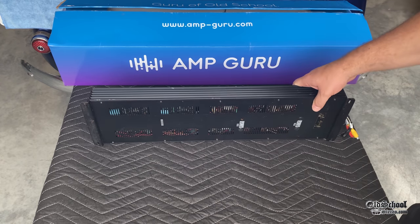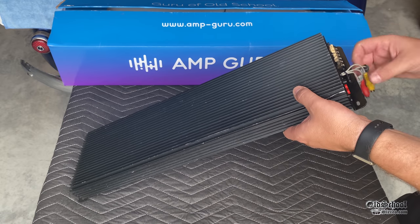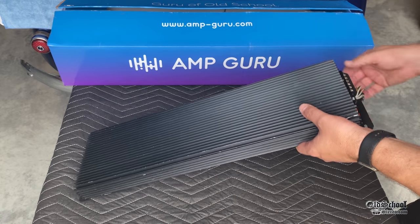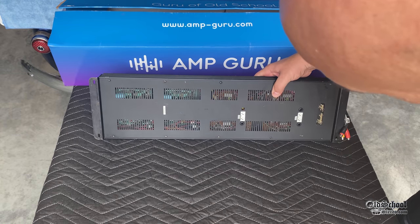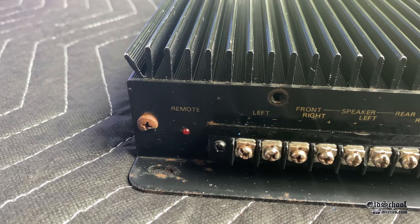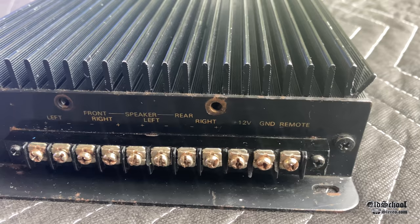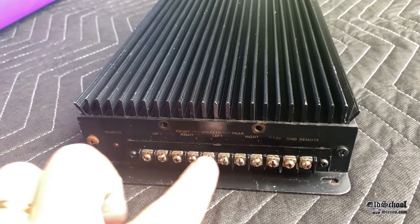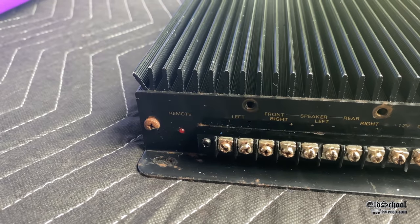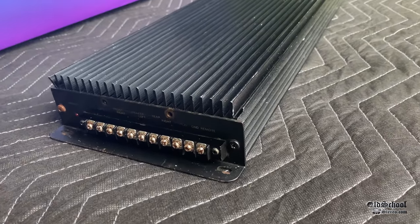It is an Audio Art — believe it or not — and the model number is A6004. I initially said 6-channel, but it appears to be a 4-channel since there are only 4 inputs — front left, front right, rear left, rear right — plus 12-volt, ground, and remote, all on upright terminals. This is definitely one of the earliest generations of Audio Art, probably the first. The LED is visible on one end. This is so cool — you will definitely not see many of these.